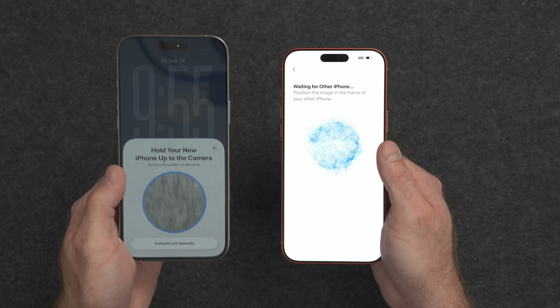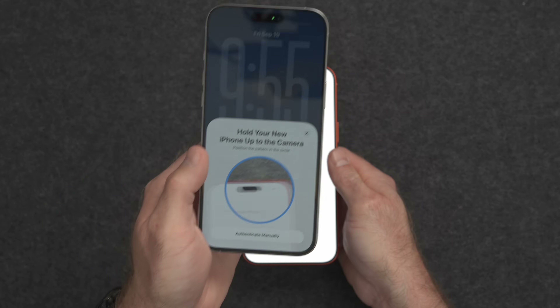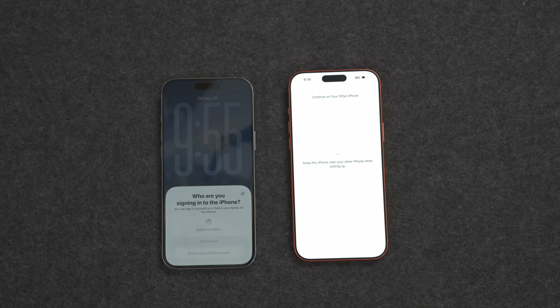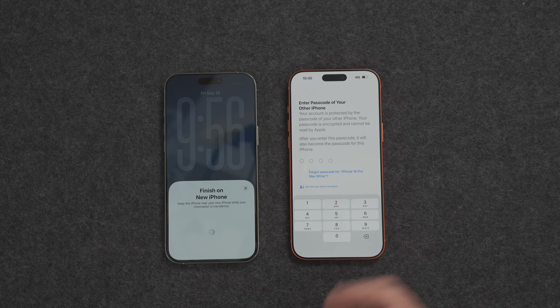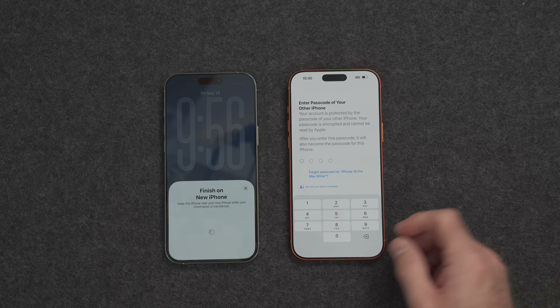Now it wants us to scan the new iPhone with the old one to confirm we want to do this. We'll bring it over and scan. Now it's going to say getting things ready, and it's trying to verify — are you setting this iPhone up for yourself or for a child? We're going to set it up for me. On the new iPhone, you'll need to enter the passcode of the old iPhone to be able to decrypt the iCloud backup and the information it needs.